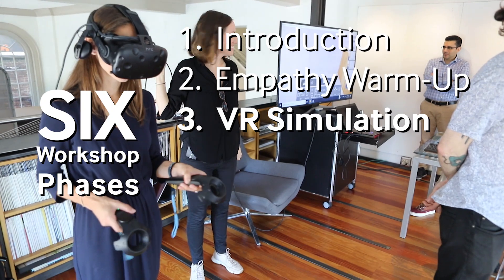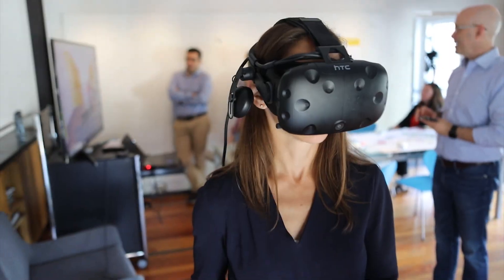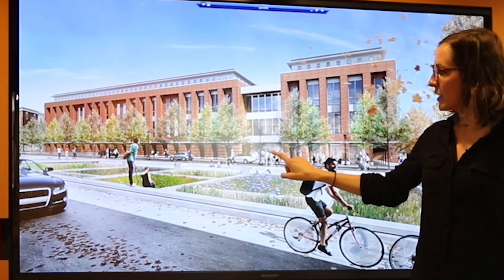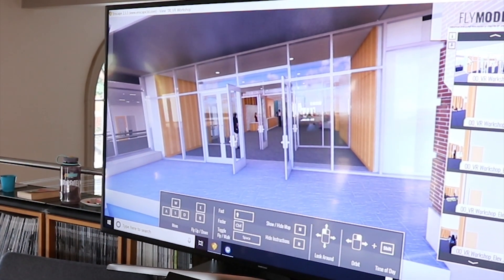Then we'll get you oriented to the virtual reality. We'll have to figure out the hardware, what to expect, and how to move around. When you enter the VR experience you'll be standing right here at the entrance, already in this lobby space. This is the main orienting space of the building.